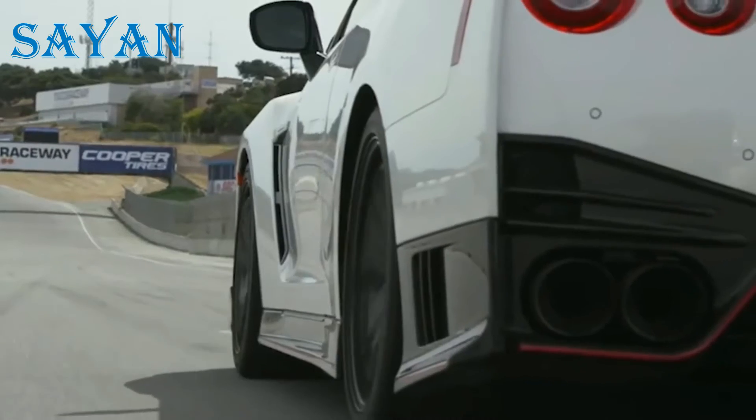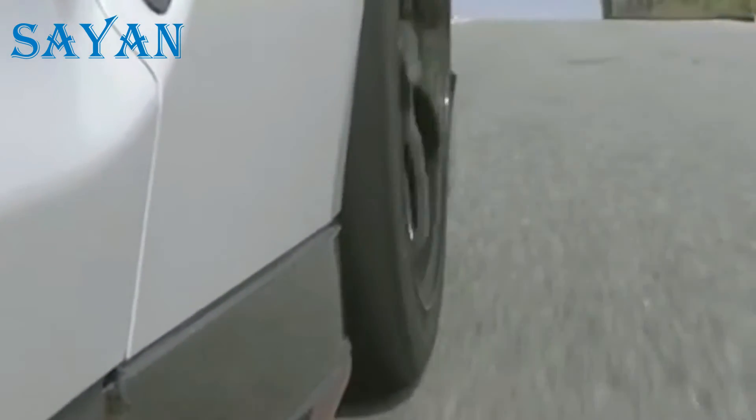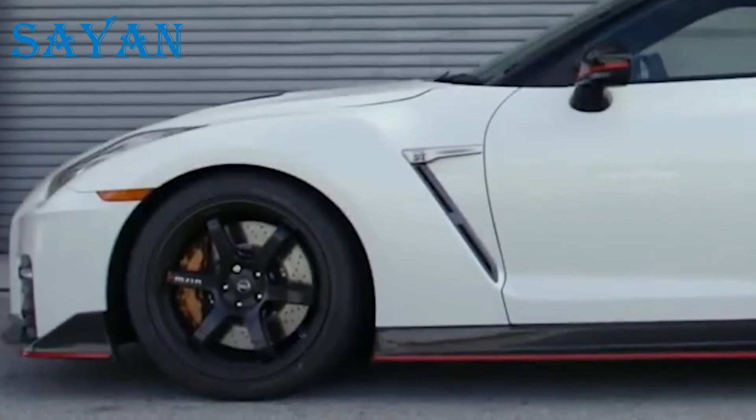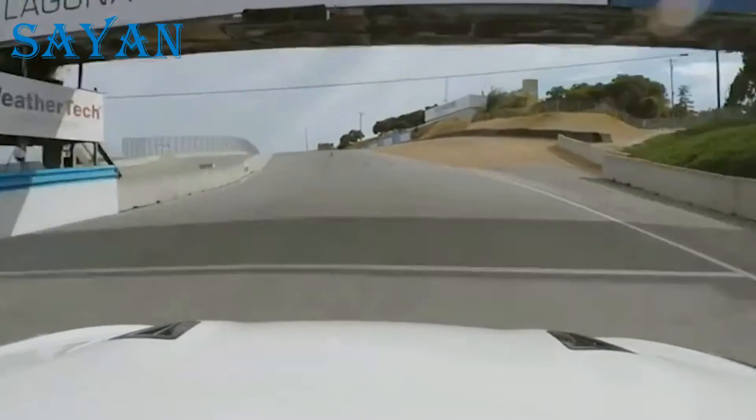Thanks to its semi-slick tyres, similar to those of race cars, the vehicle will not slip on slippery surfaces and all the wheels cling to the asphalt, which increases the speed of the vehicle from the start. To add even more speed and strength, Nissan used technologies from other race cars.